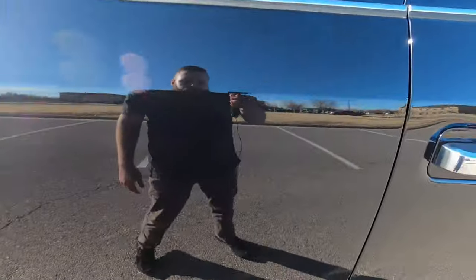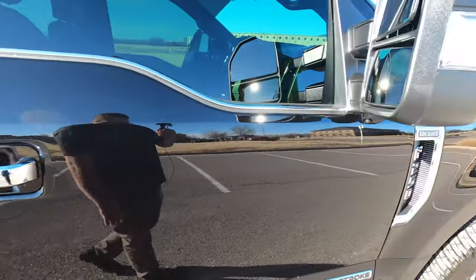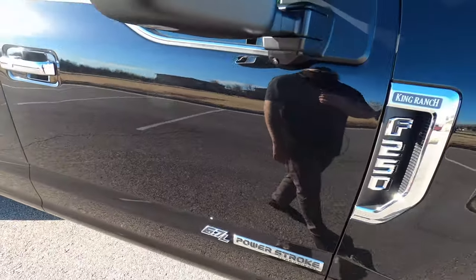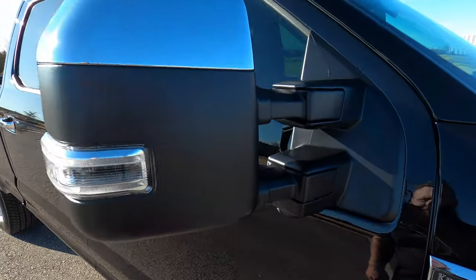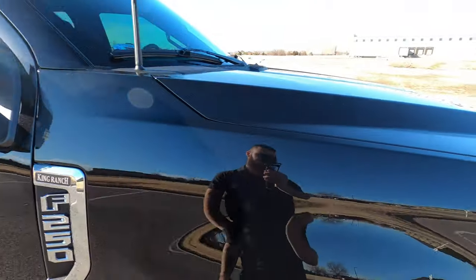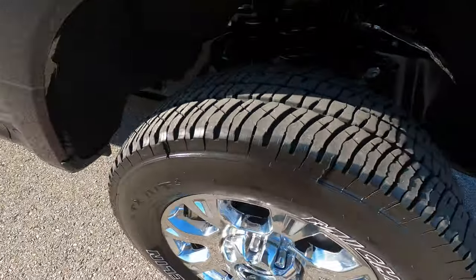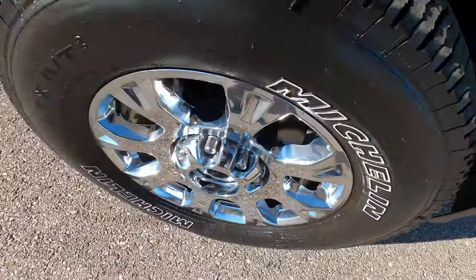The rear passenger door — no flaws. The front passenger door — no flaws there either. The passenger mirror is in perfect shape with no issues. The front passenger fender — no issues there. And the front passenger wheel, just like the other three, is in mint condition.